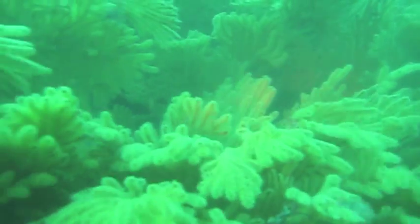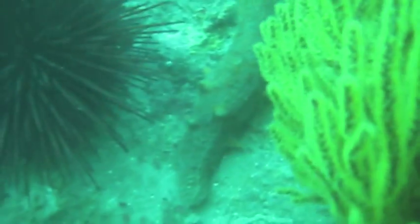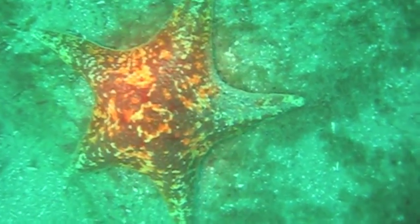Anywhere you have high relief, you have several different species of Gorgonians and some large red sea urchins. I cracked one open to feed the calico bass, and they were full of roe — so you don't necessarily need macrocystis or giant kelp to have high-quality sea urchins. There's sand bass, a very important sport species, and a bat star.